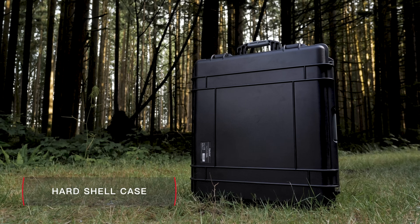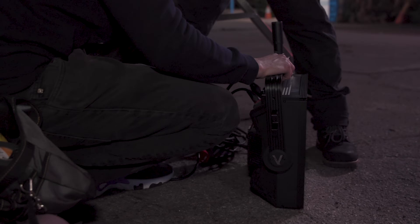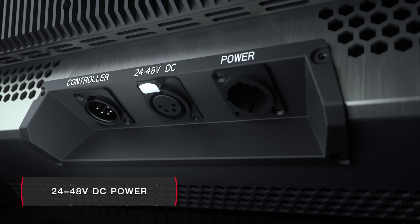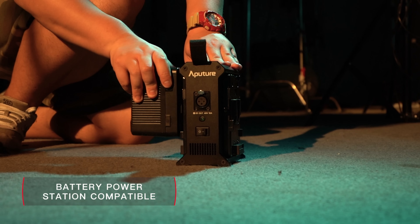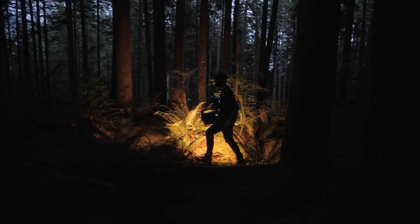For users on the move, the custom hard shell rolling case ensures that the fixture will arrive safely on set. Powering it is also a breeze, as the Nova accepts a wide 24 to 48 volt input range and is compatible with any option from block batteries to Aputure's very own two bay power station, guaranteeing you will always have power no matter where you go.